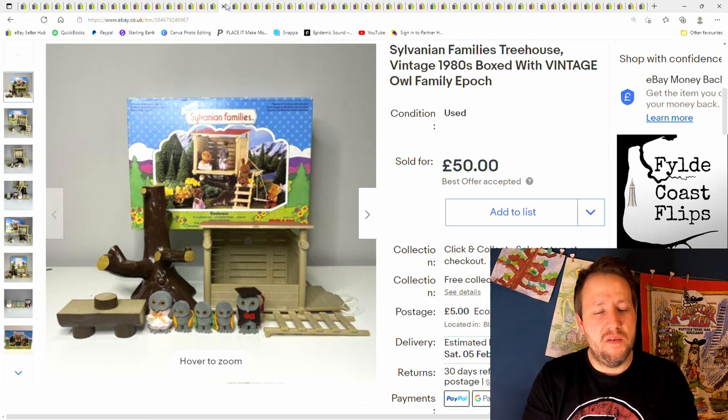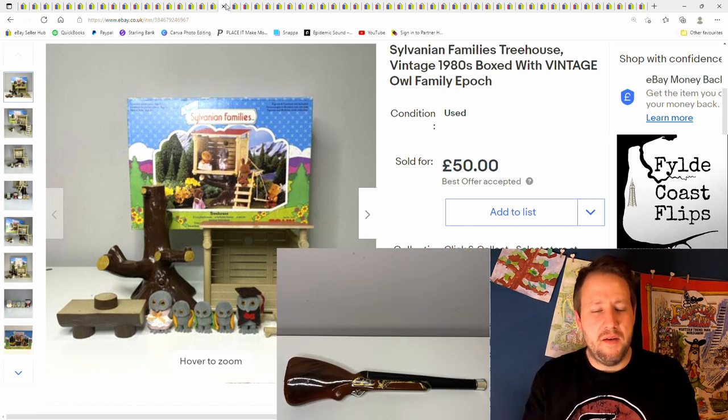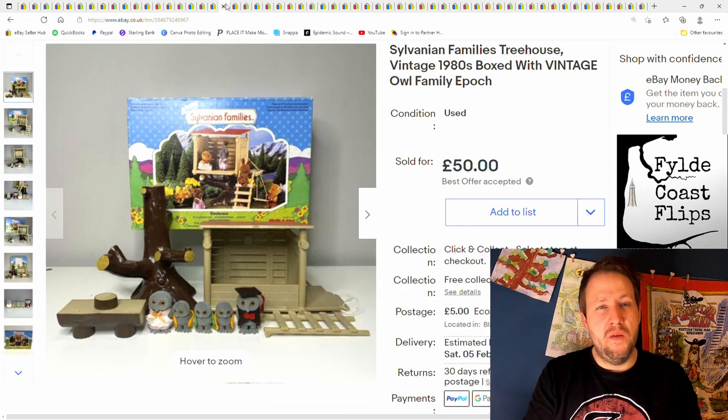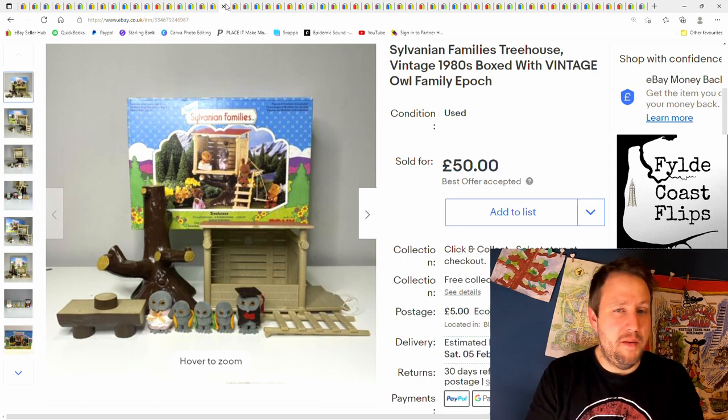And next we have this Sylvanian Families set with owls. I got this as part of a big bundle from a car boot sale — one of the last ones I did at the end of last year. I nearly didn't buy these; I walked away, then came back and I'm really glad I did, because there was some good stuff in there — loads of accessories and figures. This was good because it had its original box and really good condition. £50 plus postage; I paid about £20 for the lot. I also got a first edition of the Sylvanian Families magazine — I can't find anyone else selling issue one, so I'm asking a lot for it. If somebody sends a cheeky offer, I'll probably just take it.